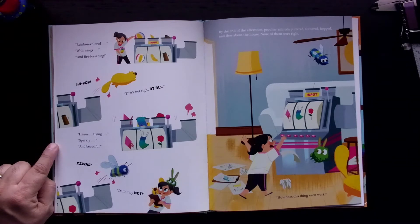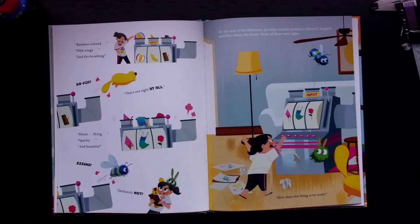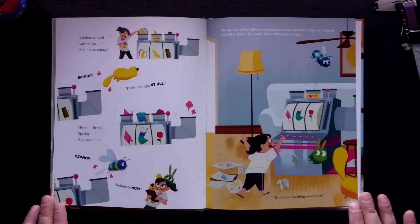Flying, sparkly, and beautiful. Zing. Definitely not. By the end of the afternoon, peculiar animals puttered and slithered and hopped and flew about the house. None of them were right.